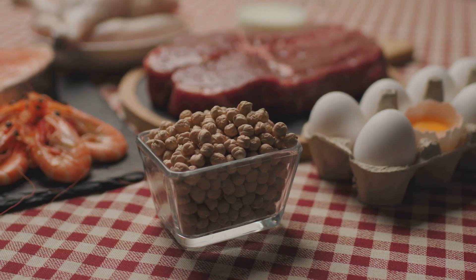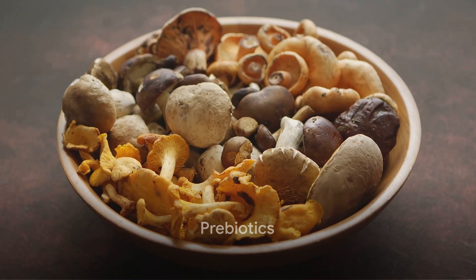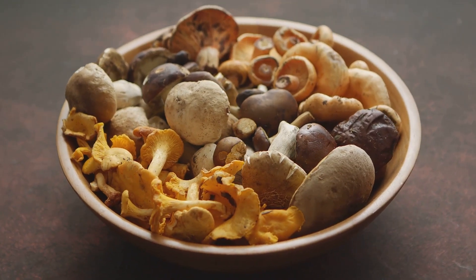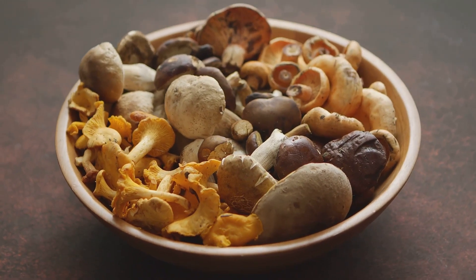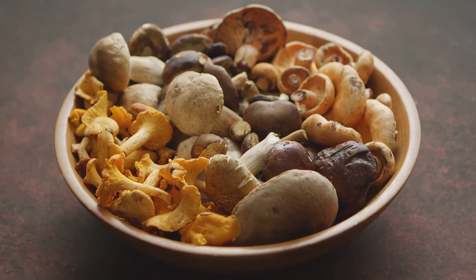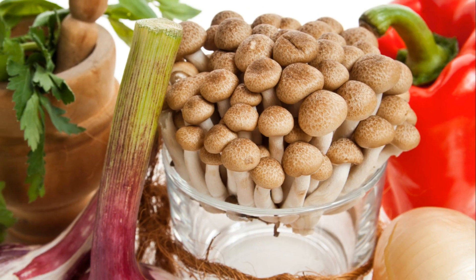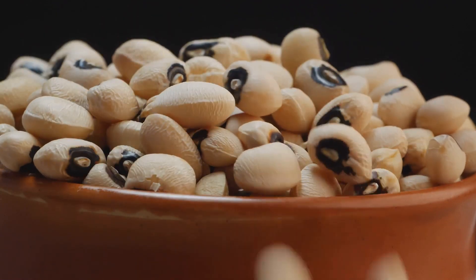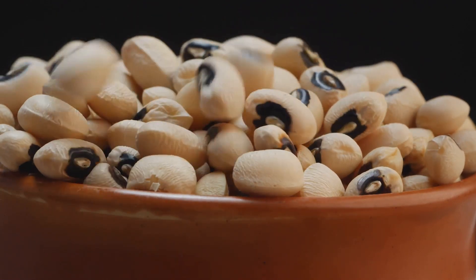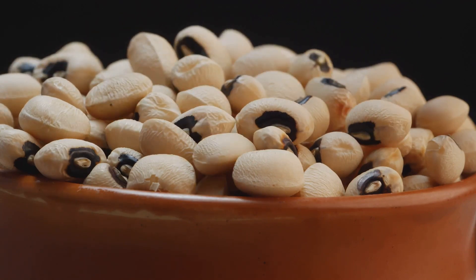Now let's kick things off with prebiotics. They provide essential nutrients that support the growth of beneficial microorganisms, fostering a healthy and balanced gut environment. When we talk about prebiotics, we're referring to a type of dietary fiber that our bodies can't digest — but that's a good thing. This indigestible fiber makes its way to the colon, where it becomes a feast for the good bacteria residing there.